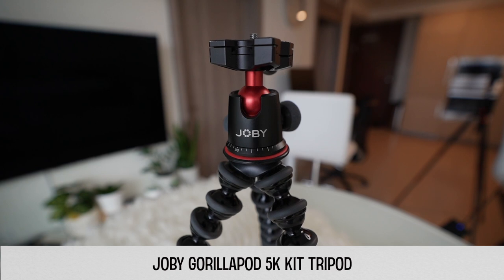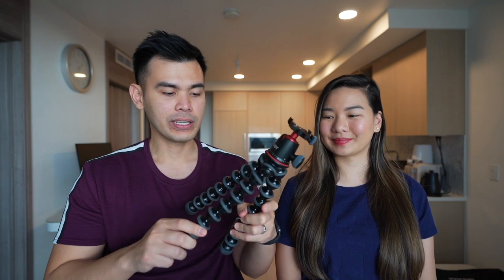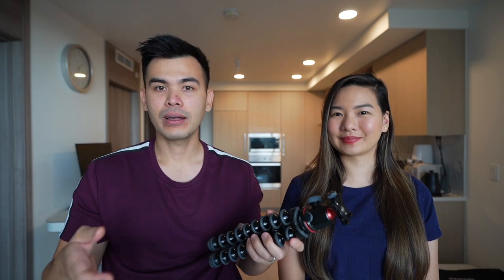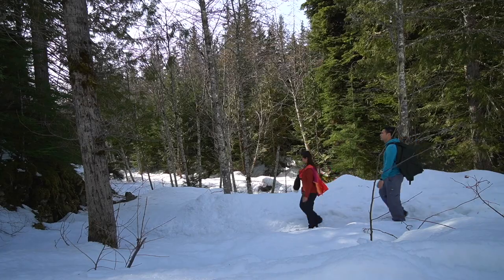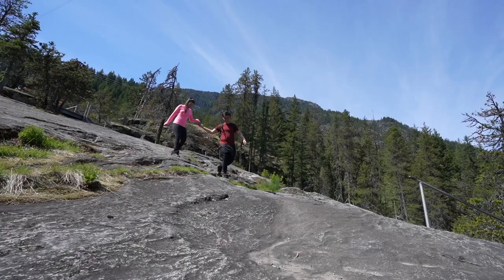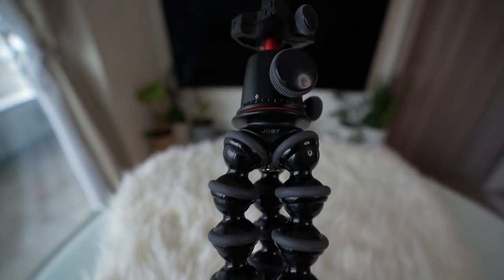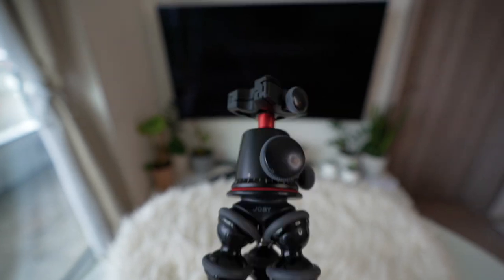Together with this setup, we paired up with the Joby GorillaPod 5K Pro tripod. A few things we really love about this tripod: it has flexible legs so we can instantly bend it to whatever we need, and it's the 5K kit which supports up to 5 kilograms of camera weight, so if we upgrade in the future it should still be able to support it. This tripod is very helpful whenever we want to put down the camera and film ourselves, and it also has a vlogging mode — you can easily convert it into a handheld grip and use it as a stick.